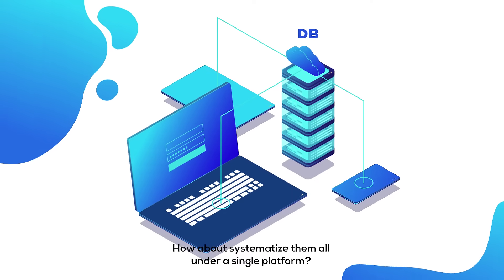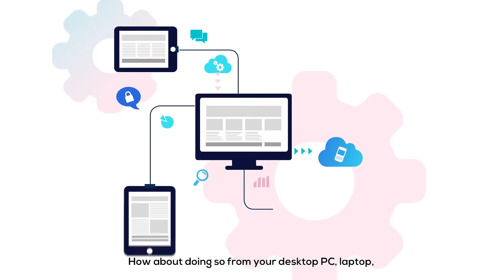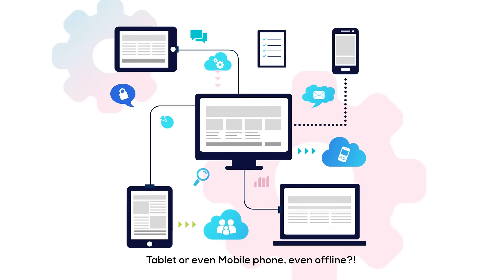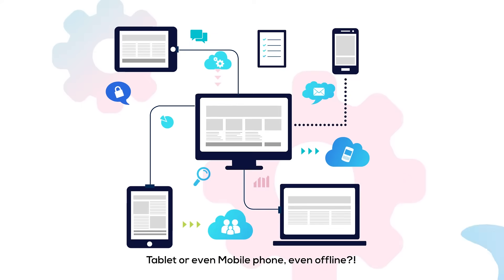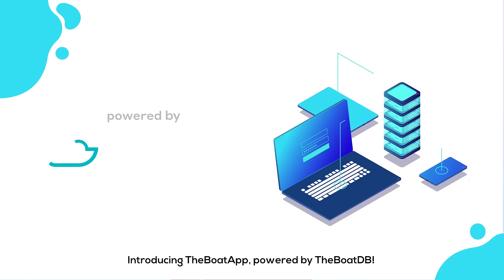How about systemising them all under a single platform? And how about doing so from your desktop PC, laptop, tablet, mobile phone, even offline? Well, now you can! Introducing the Boat App, powered by the BoatDB.